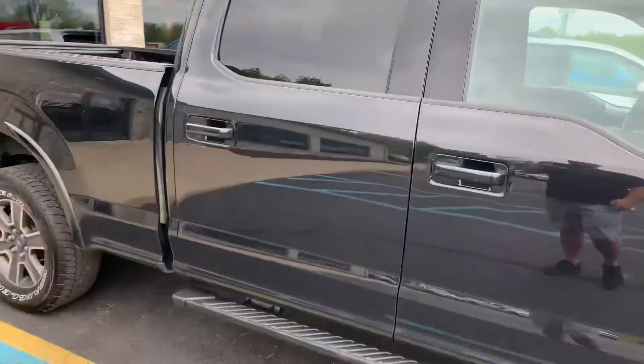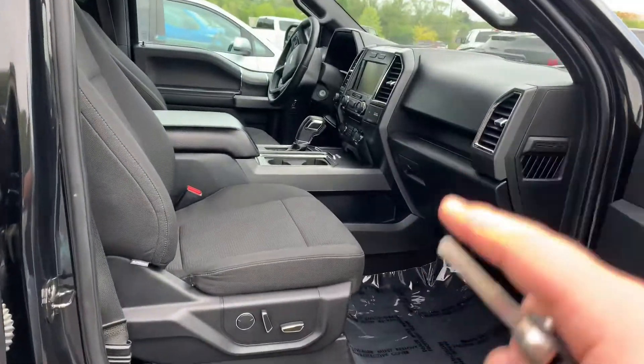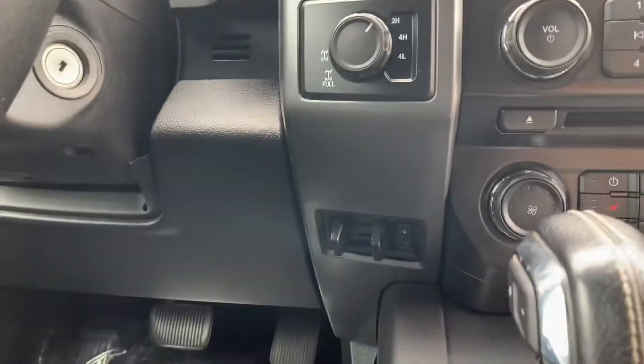So this has a 302A package. When you get the 302A with the Sport package, you get center console, dual power seats, heated seats, backup camera, Bluetooth, locking diff — this one has the trailer brake.